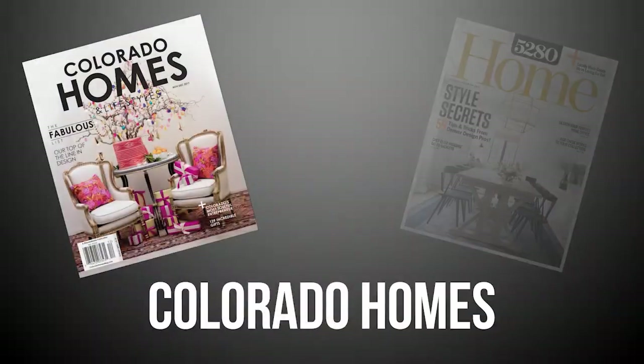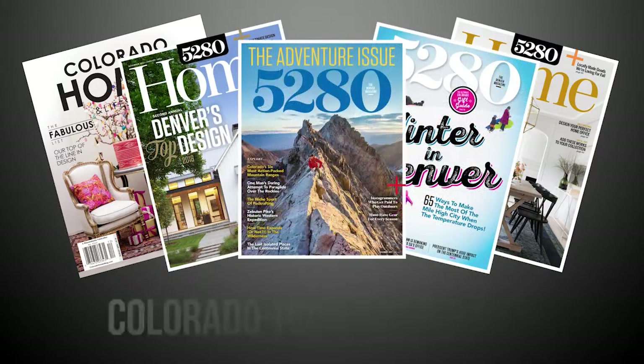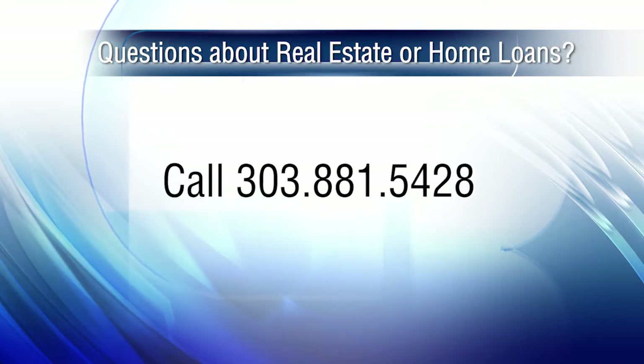So there you have it for this week's show. Thanks for joining us. Remember to stay current on all of Colorado's real estate and lifestyle happenings. You can also check out our blog, ColoradoHomestyle.com. And if you're interested in joining our amazing real estate company here at Coldwell Banker, give us a call at 303-881-5428. Until next time, have a great Colorado weekend. Be sure to catch us on Thursday mornings on Colorado's Best, and tune in Sunday mornings at 10 a.m. right here on Colorado's own Channel 2.